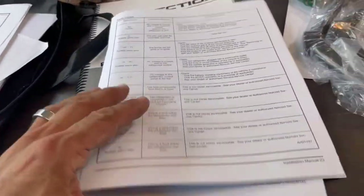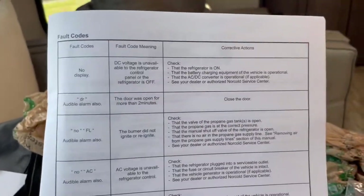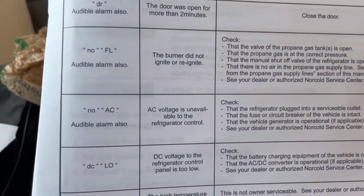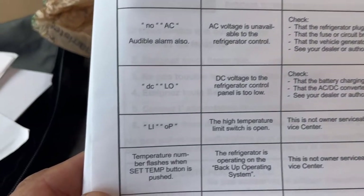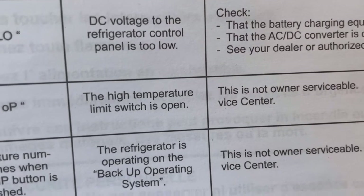After looking in the book that came with my manual for the refrigerator, I looked for OPL1 and I came across that one right there, which is the high temperature limit switch is open.